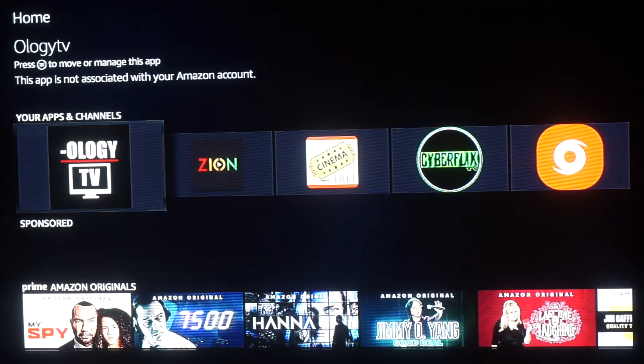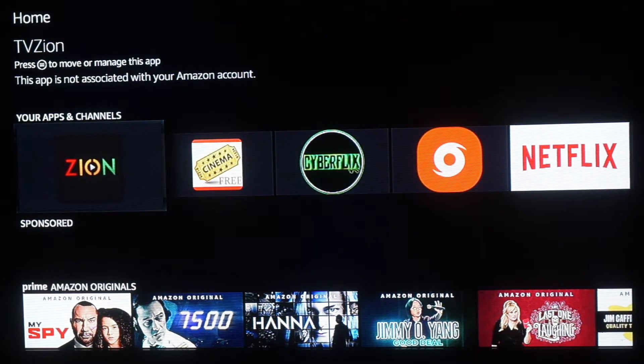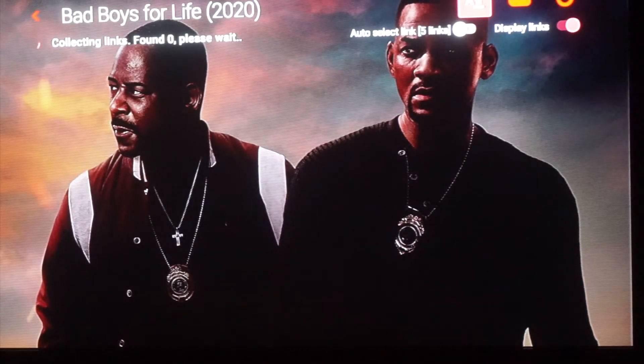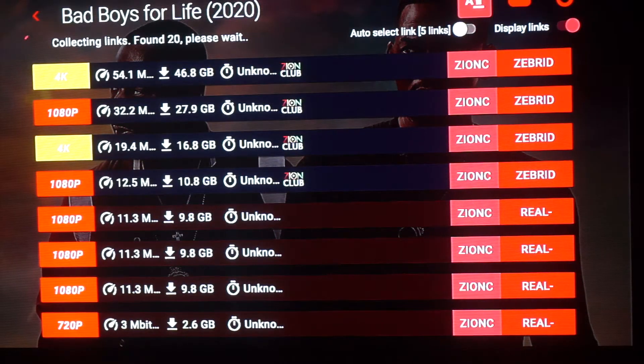Let's go to our Netflix and Hulu replacements. I have four apps — these first two I believe are the best. The first one is TV Zion. Let's click into something I was already watching so you can see how many links pop up. This is Bad Boys for Life, pretty new — let's see how many links we get with this one. We start off with 20 links.